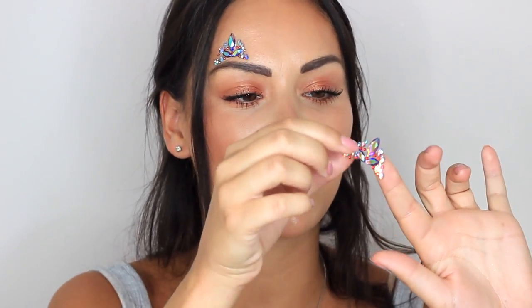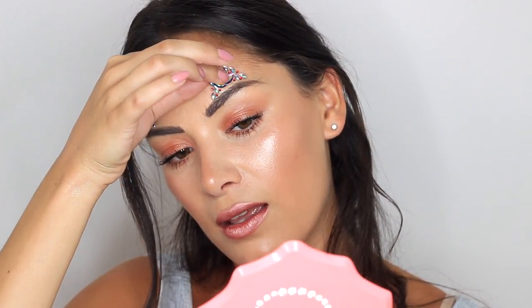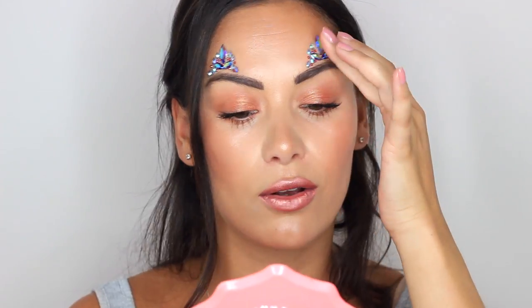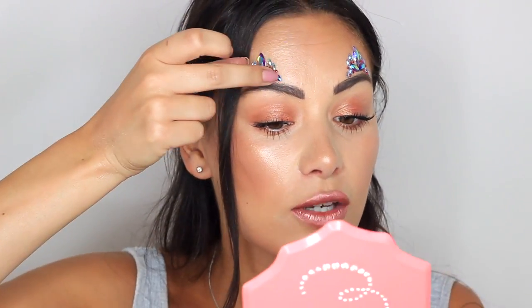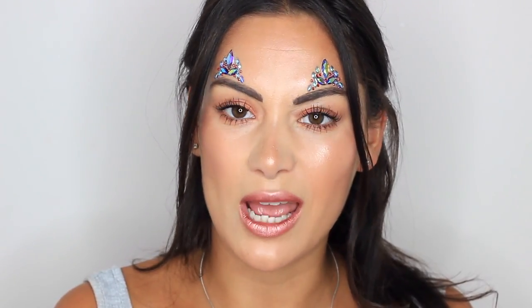Be careful when you are applying these because I just lost a gem — but I managed to recover it! This is so out there for me, but I kind of love it. Do press them down quite heavily. If they do come off, a really good idea is to keep a little bit of eyelash glue in your handbag and you can always stick them back on. You can do this with the facial tattoos or the gems, but I'm loving the gems.